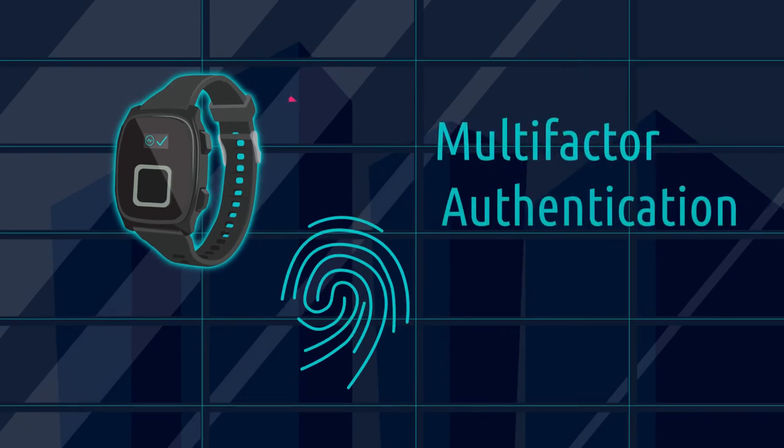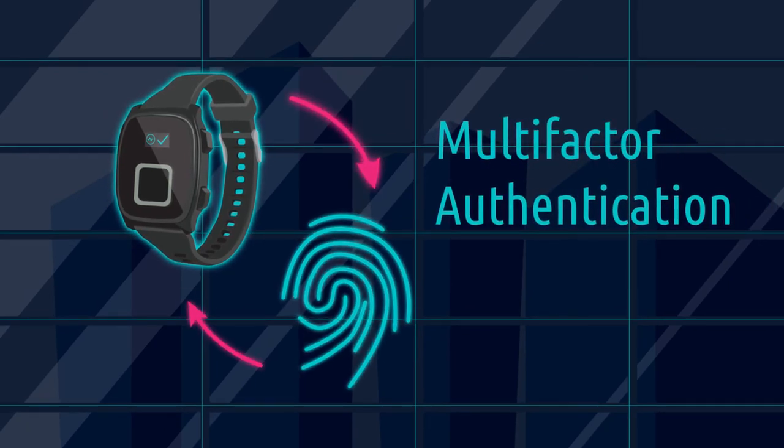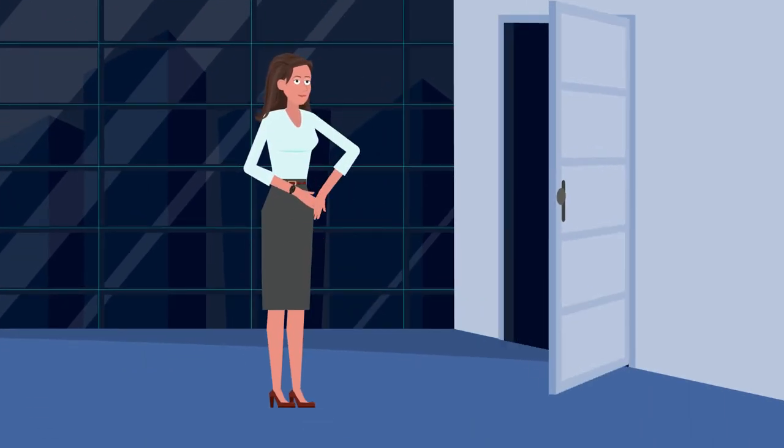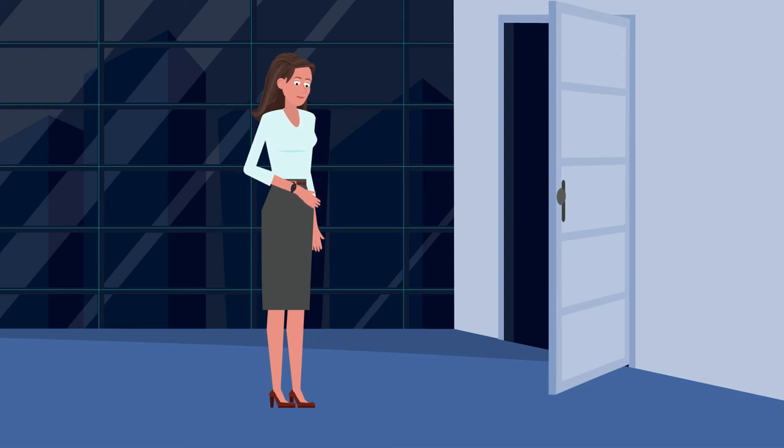Of course, without multi-factor authentication, the wearable would be no better than a pass card. That's why we added fingerprint authentication. The right user must scan their finger into the wearable for it to be activated.